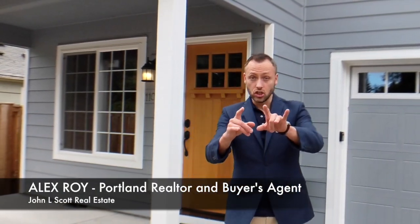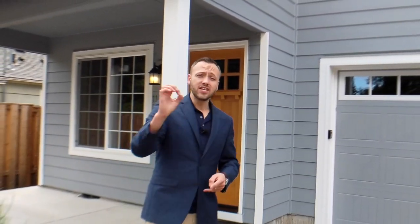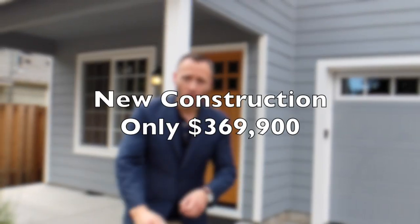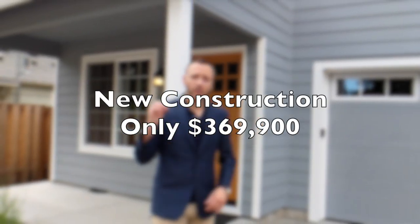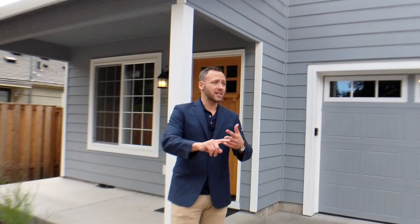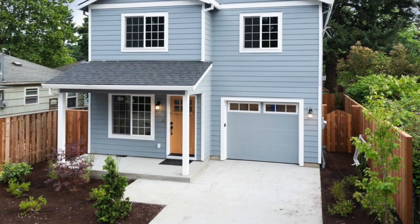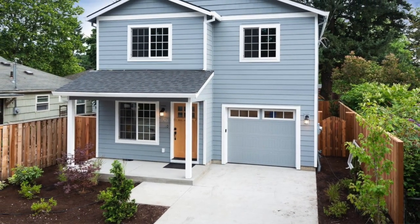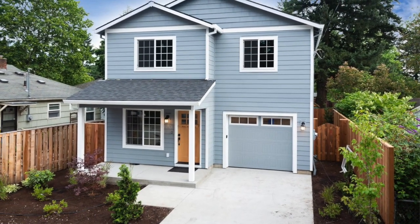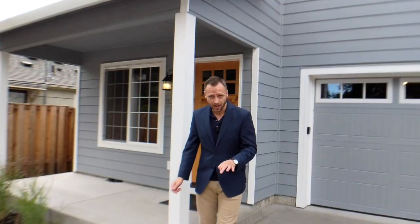Hey everyone, Alex Roy here, your trusted realtor in Eastside Portland, coming to you with a very cool house today. It's new construction and this is uber affordable new construction — this home is only $370,000. The average sales price of homes sold in Portland last month was $455,000, and for Northeast Portland it was $427,000. This is only $370,000 for brand new construction, and the savings don't end there.